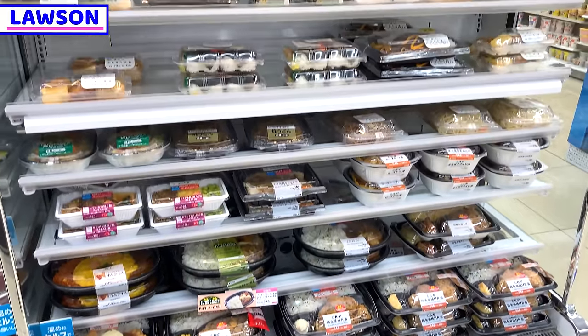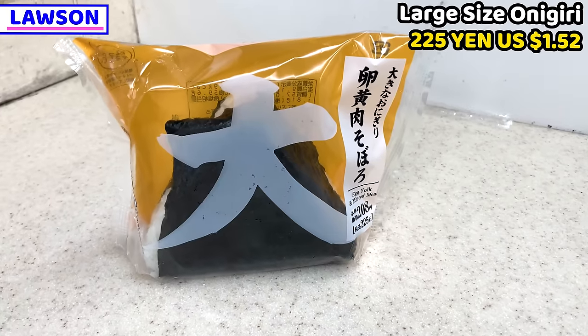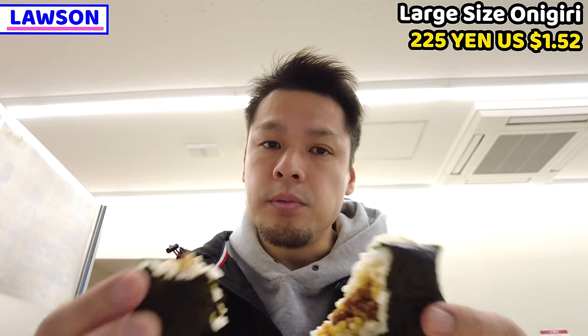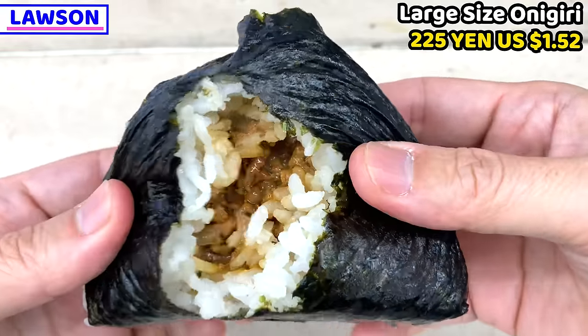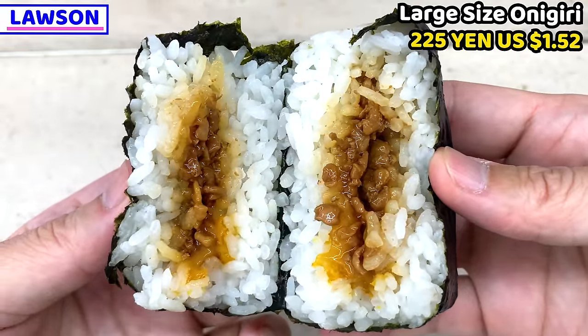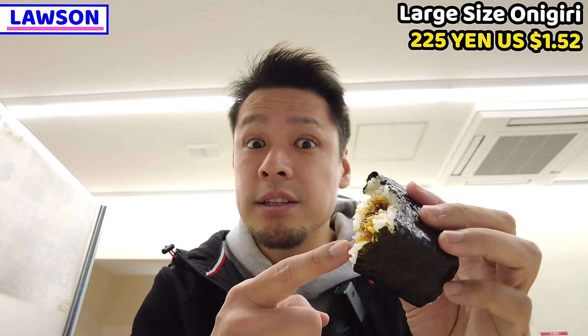Next is from Lawson. Ranking number 5 from Lawson is onigiri. I got a big-size onigiri from Lawson — I think it's 1.5 times bigger than a normal onigiri. The ingredient is minced meat with egg yolk. We can have this only from Lawson; no other convenience store has this flavor. This is really tasty.